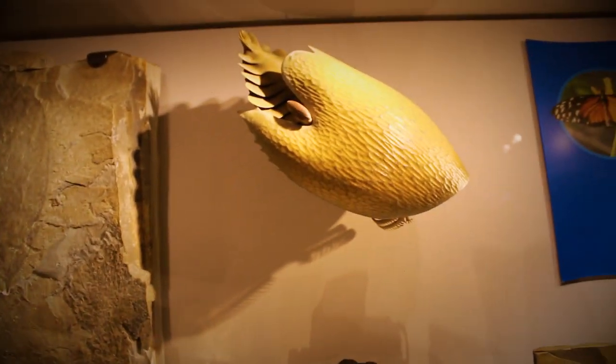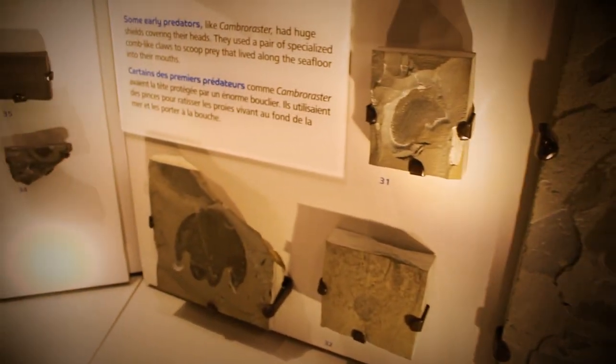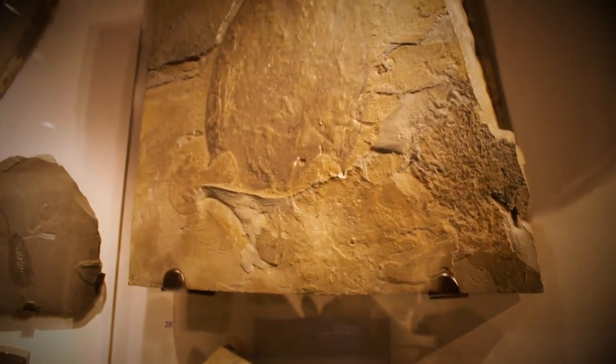Some of the best material, including a large, well-preserved head shield, and a head shield that served as the holotype — covered in agnostids feeding on the remains — are now on display at the ROM's new gallery, Dawn of Life, which opened in December.